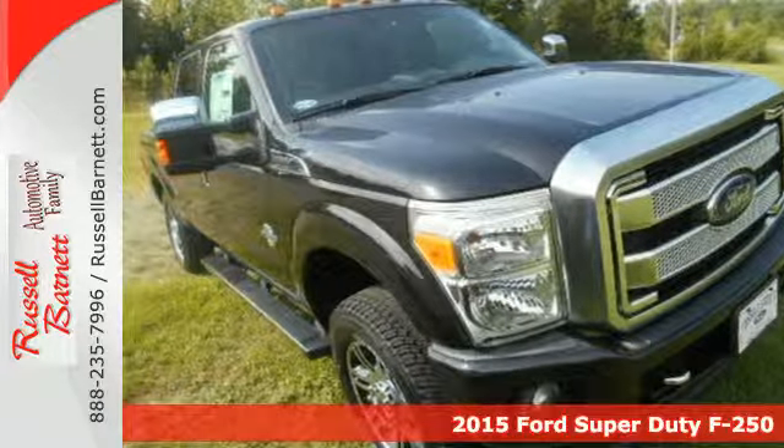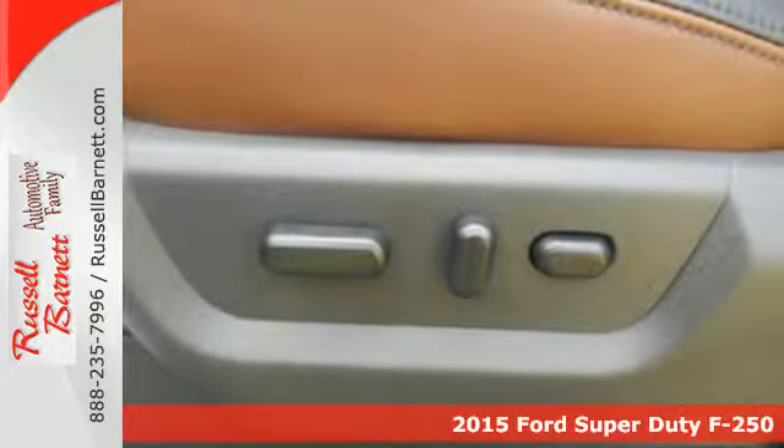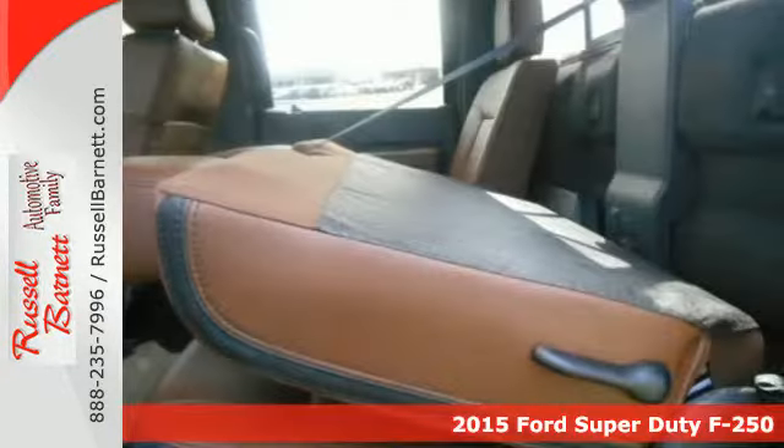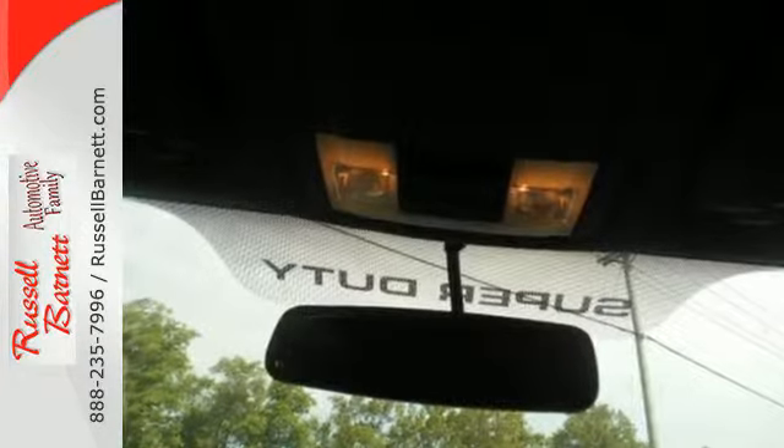Here's a 2015 Ford F-250 Super Duty. It has the strength and shear capability needed for even the toughest jobs. Power comes from the V8 engine mated to a six-speed torque shift select shift automatic transmission.